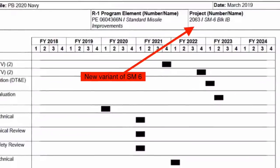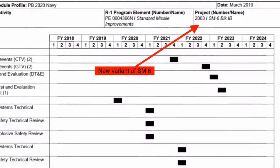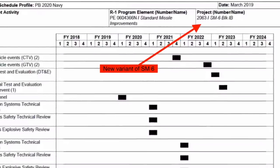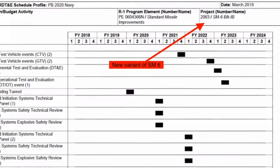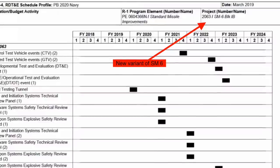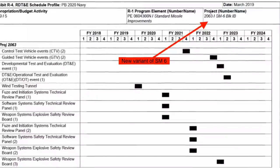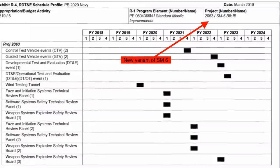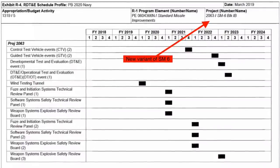As per the Pentagon's proposed budget of 2020, a new variant of the missile named the SM-6 Block 1B will be developed. This missile could be in production by 2024, and could be one of the most important developments for the U.S. Navy. In this video, Defense Updates analyzes how this new variant of America's versatile SM-6 missile could be a game-changer for the U.S. Navy.